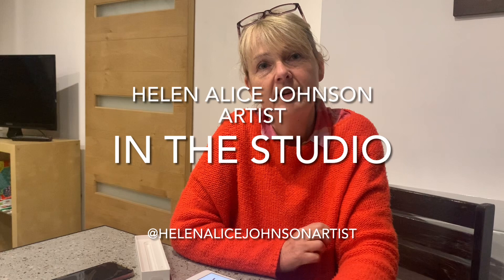Thanks ever so much for watching. I hope you've enjoyed it or found something useful in the way I go about doing things — the process, where I've been and what I've been up to. I'd absolutely love it if you followed me on Instagram and visited www.hellenliajohnsonartist.com. I do a free giveaway every Monday, and it would be great if you are subscribed. Thanks again, bye bye!